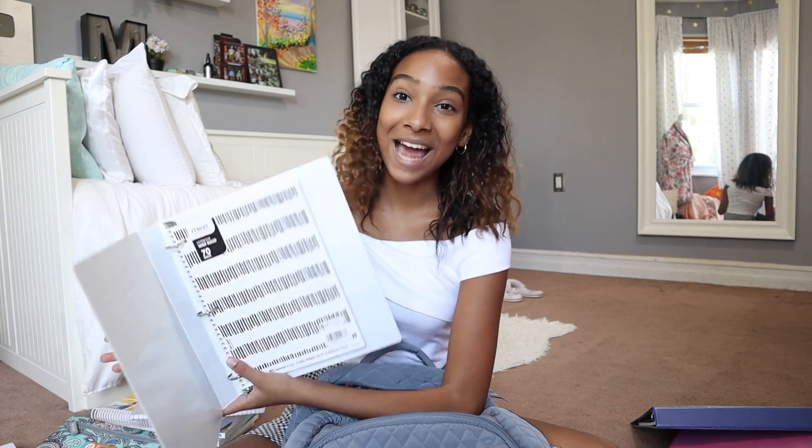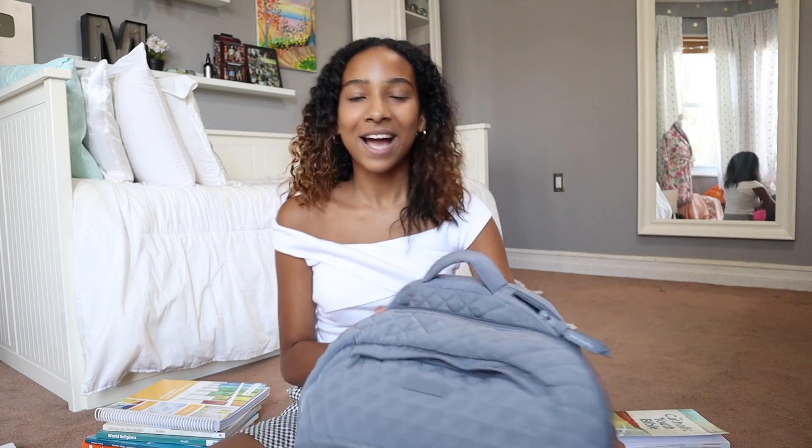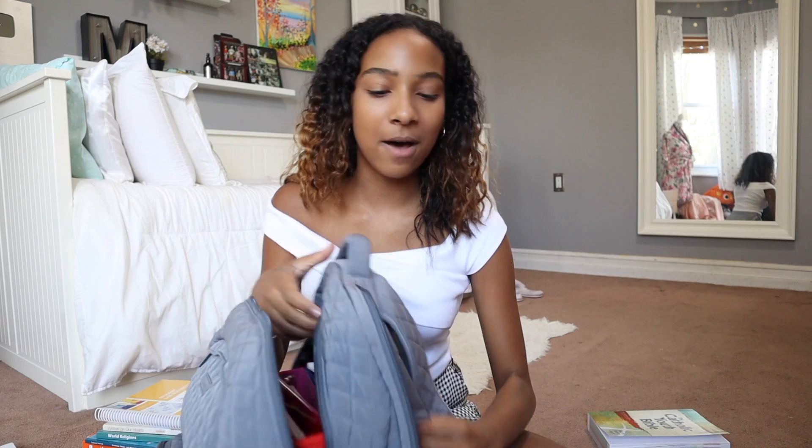I got a blue binder with a blue notebook on the inside. I got a white binder with a black and white notebook because they didn't have white notebooks when I was at the store. That's basically everything that I have for school this year as of now. I know it's probably going to expand as I get my syllabi from my classes. Oh, I almost forgot — in the back there's also a holder for my laptop. My laptop's not in here right now, but I will put my laptop in here when school starts.